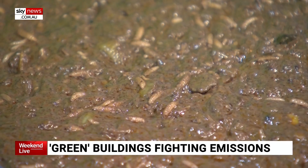By 2040, we actually want to be what we call absolute zero in all our scopes. And that's where the maggots come in.